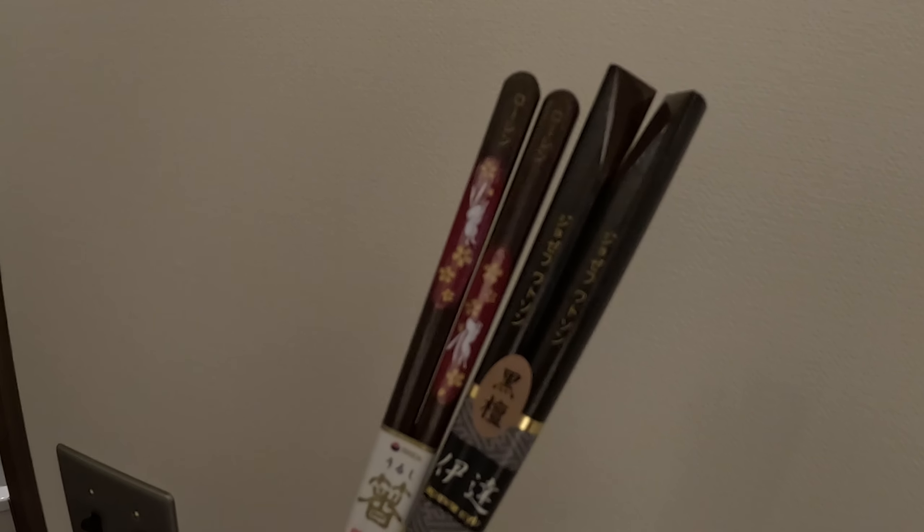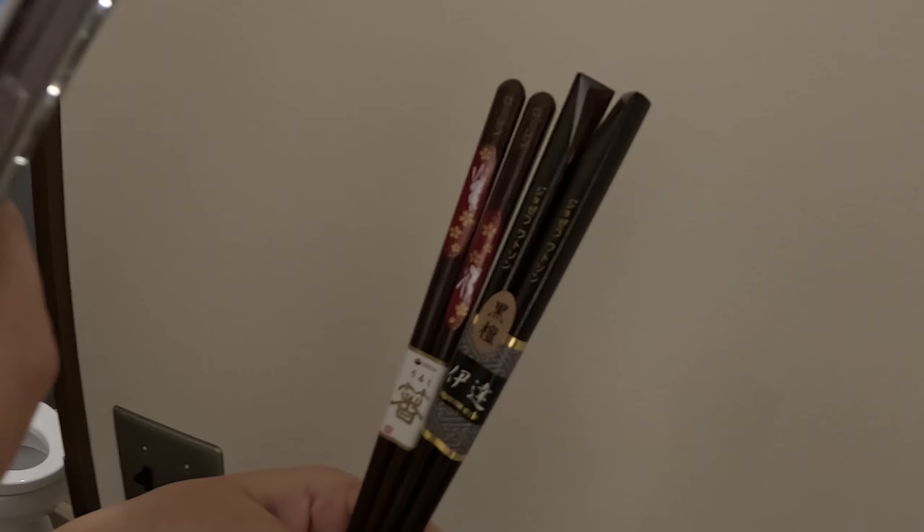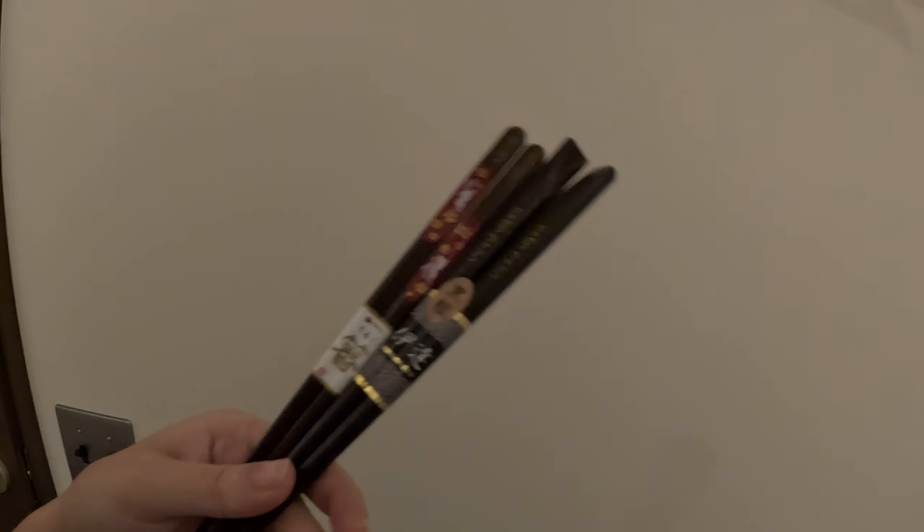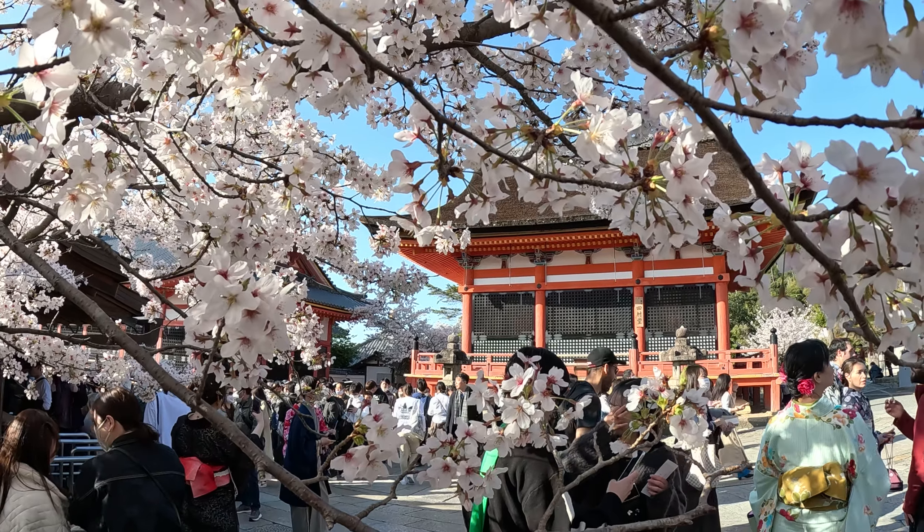So these are the fancy chopsticks we've bought, engraved with our names — Lauren and Joseph. I've got really thick ones, and they've got really thick rabbit ones. Very pleased with it.